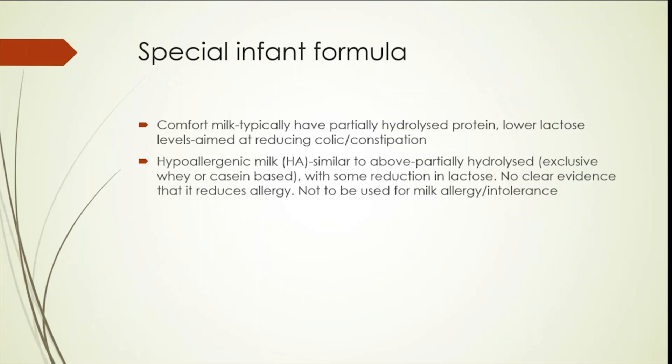Special infant formulae are available. Comfort milks typically have partially hydrolyzed protein and lower lactose levels, aimed at reducing colic or constipation. However, there is no clear evidence that they help, though they are quite commonly used in the community in babies with significant colic.